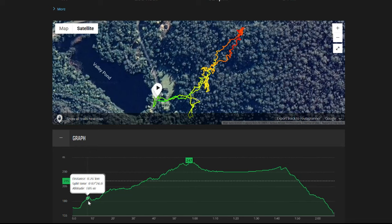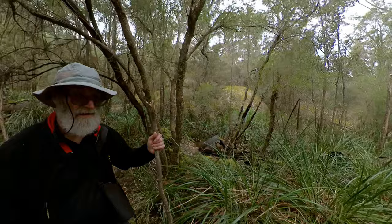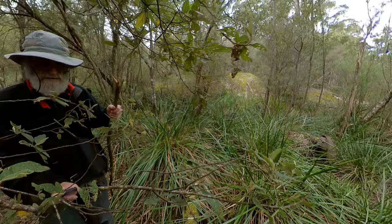Initially we looked for the pipeline close to the creek, but then using the GPS tracker, followed the line of the siphon on the map hoping to find any remains of the pipes. Pushing through the bush and frequently taking detours around steep boulders and thick scrub, we came across groups of rusting pipes.